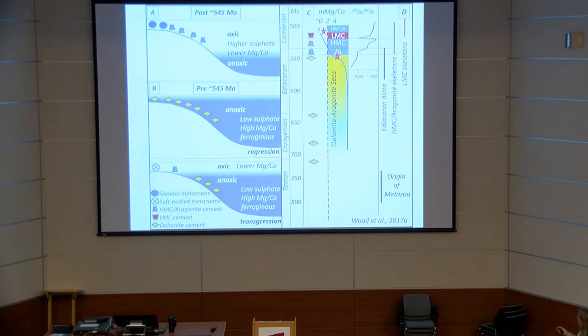One possibility is that the Ediacara soft-bodied biota is synchronous with these inferred dolomite–aragonite seas, and only when we switch to carbonate precipitates do we start to get skeletons. It has been documented, by Susanna Porter and others, that the mineralogy of early skeletons tracks this progression from aragonite to calcite, possibly reflecting a changing magnesium/calcium ratio through time, supported by a couple of fluid-inclusion datasets.